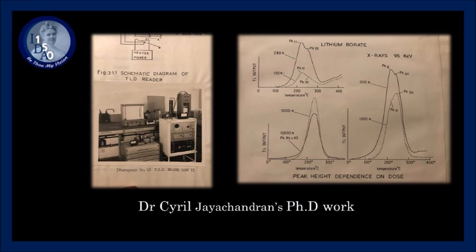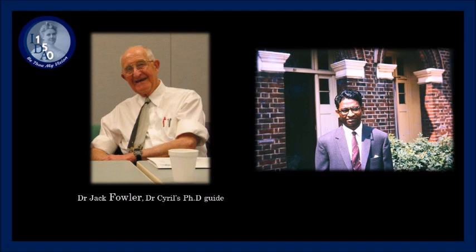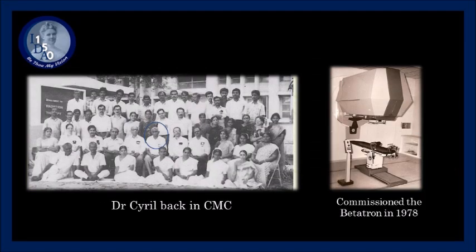Dr. Cyril thoroughly enjoyed the academic atmosphere steeped in pure science and experimentation. In 1968, he successfully defended a PhD thesis in radiation physics in a record time of two years. Dr. Fowler asked that he stay on the faculty in London, and his PhD colleagues went on to faculty positions at leading nuclear physics labs in Europe and the United States. And while Dr. Fowler's offer was generous, Dr. Jayachandran was resolute in returning to CMC Vellore to honor the commitment he had made to the institution.